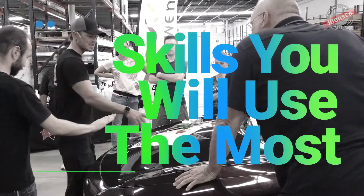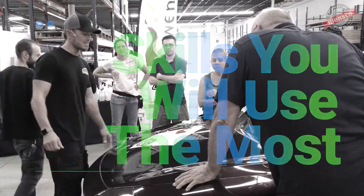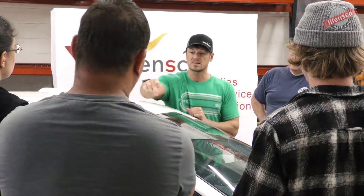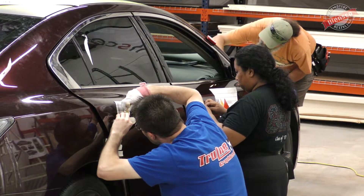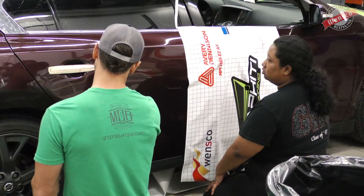Knifeless cutting — I think I'll use that a lot because we do use it quite a bit and I can use it even more with upcoming projects. The stretching around the fender too — we don't do a lot of full wrap vehicles, but the techniques he used I can apply to a lot of partial wraps.